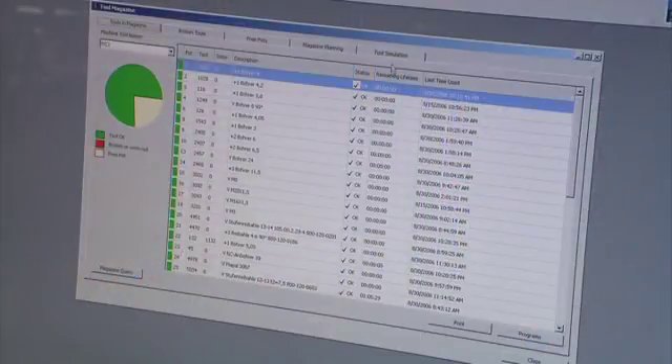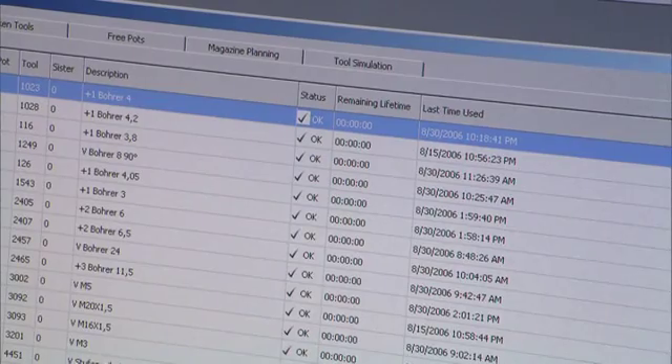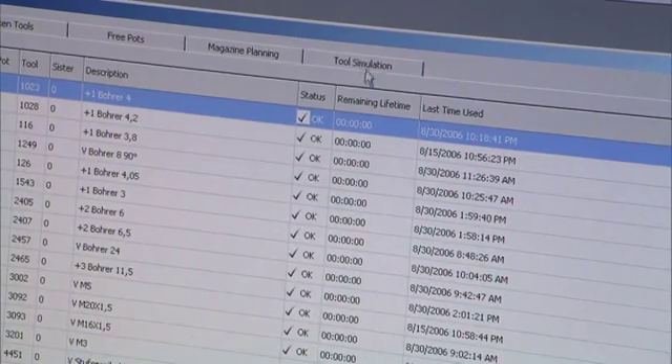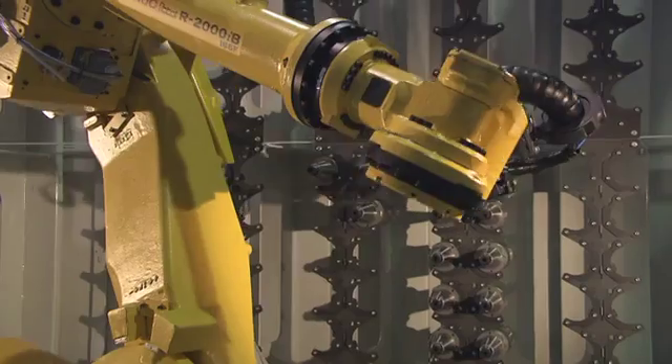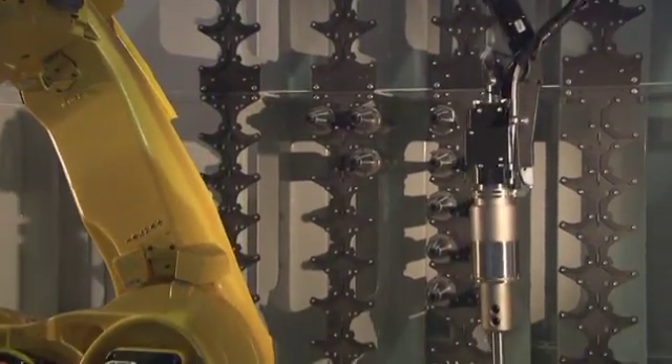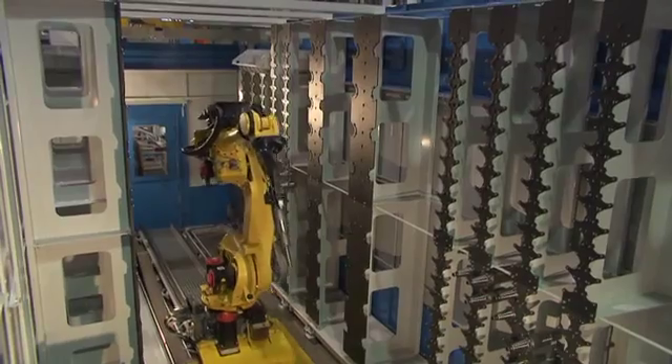FASTEM's MMS control system manages the transferring of tools. The control system determines the tools needed by each machine tool based on the work pieces in the machining queue.